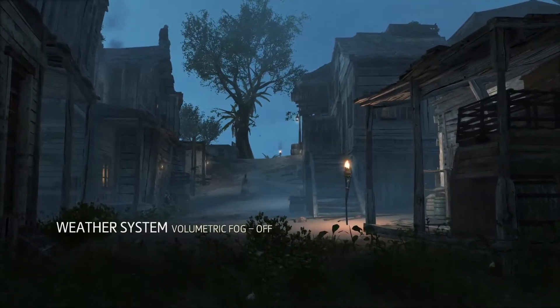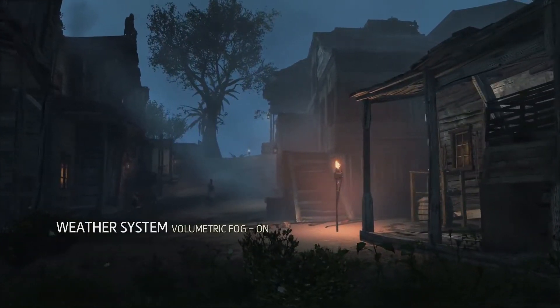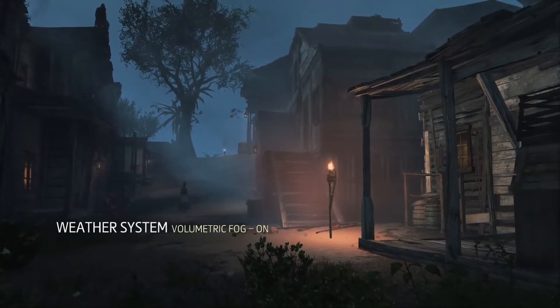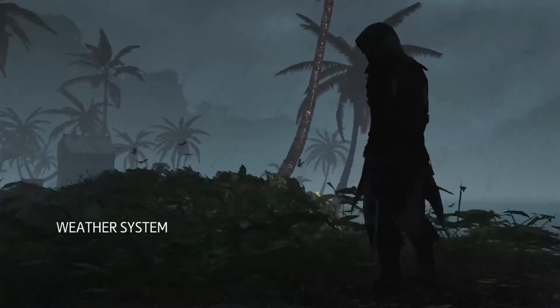Increased processing power allows us to use physically-based volumetric fog that is computed in real time and that is also lit by multiple light sources. All of these effects work together to create unpredictable and breathtaking weather scenarios.